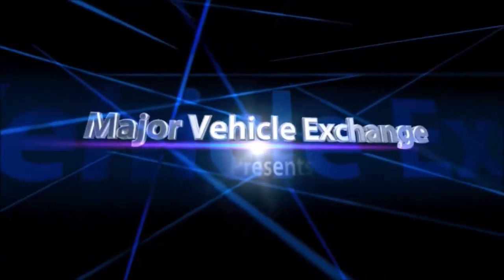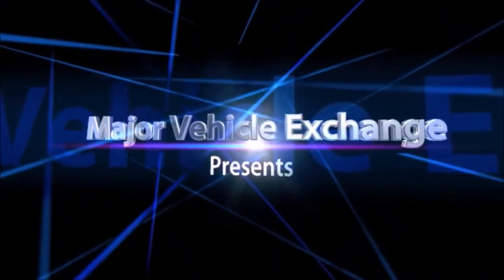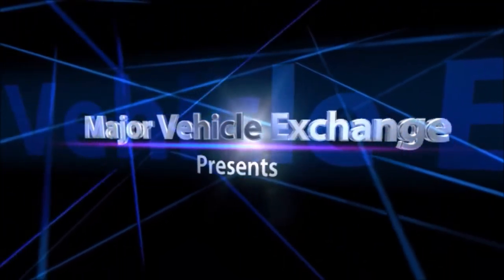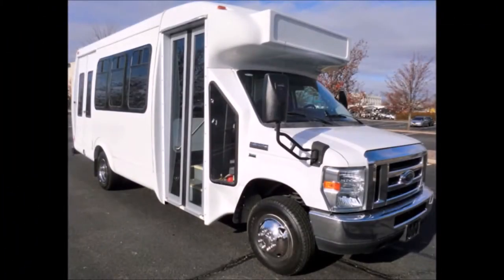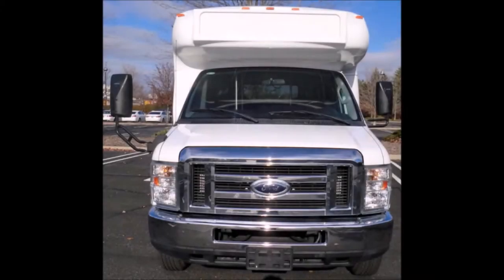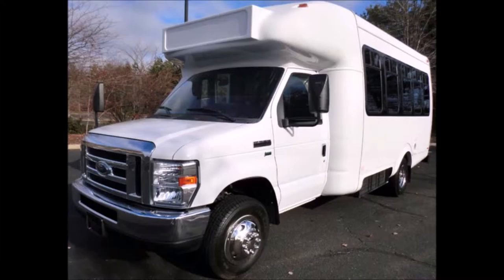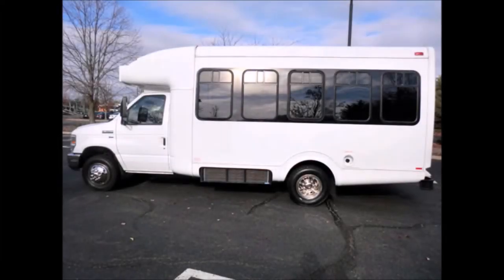Major Vehicle Exchange presents a used bus for sale: 2009 Ford E-350 12-plus-2 wheelchair shuttle bus, stock number A4710. This used bus has a clear title. Great for adult seniors, handicapped mobility, and transportation operators. This bus is in excellent condition both inside and out.